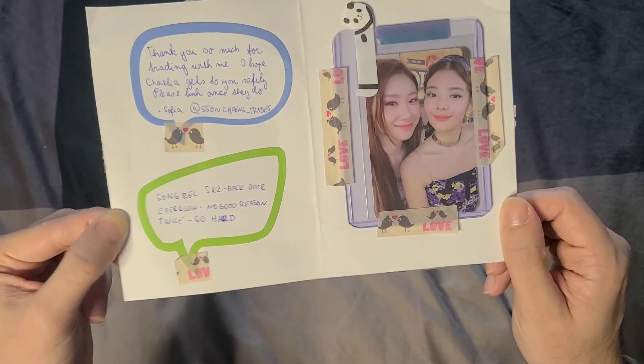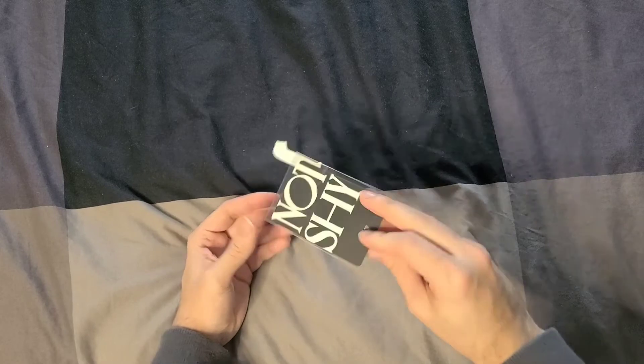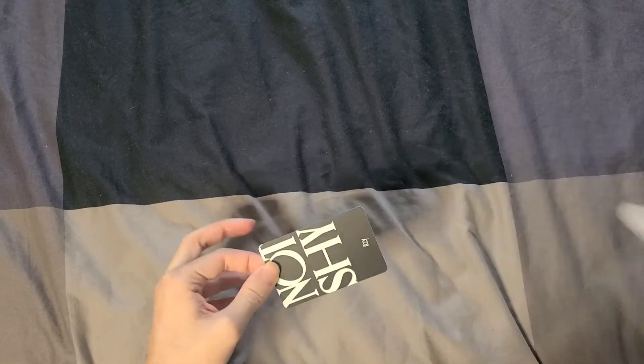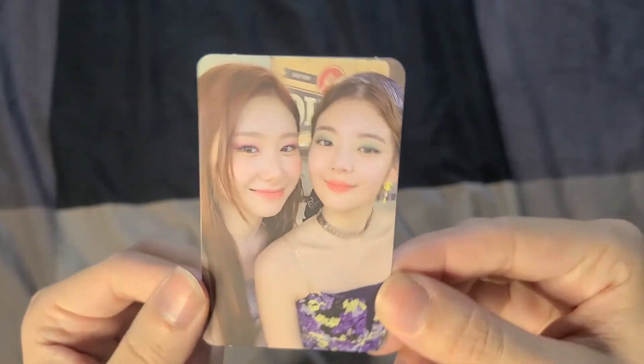The note says 'Thank you so much for trading with me, I hope Chalia gets to you safely.' I'm so happy to finally have this in my collection — this is the last unit card I needed for 'Not Shy,' so I'm glad it arrived! Here it is — yay!